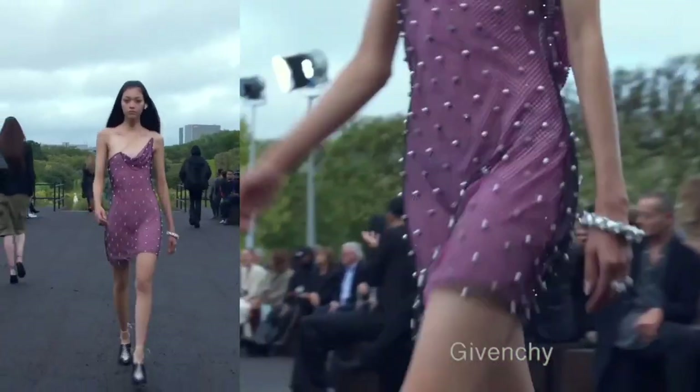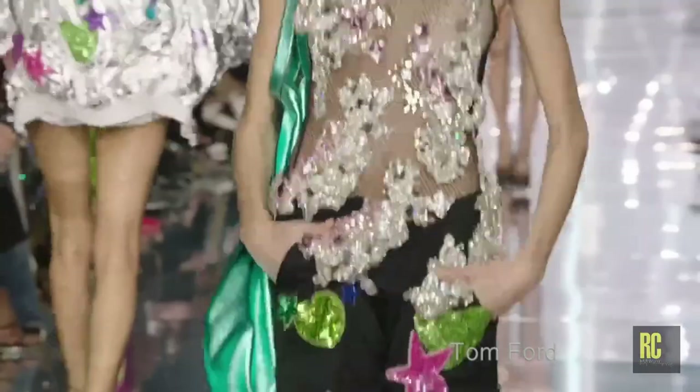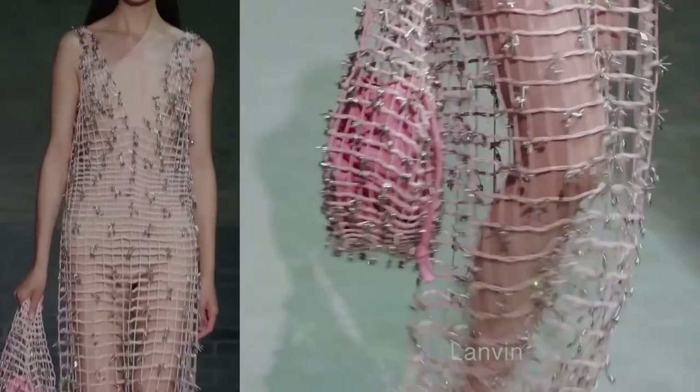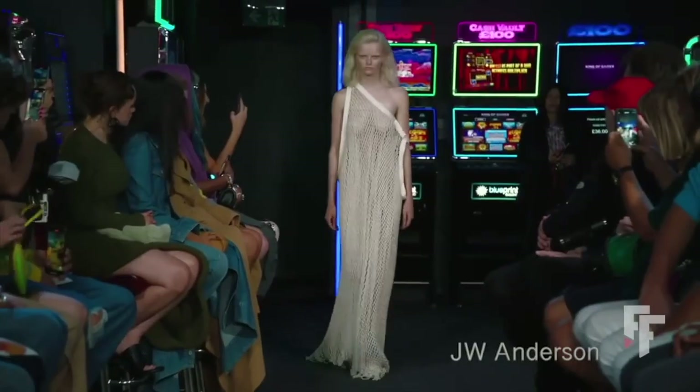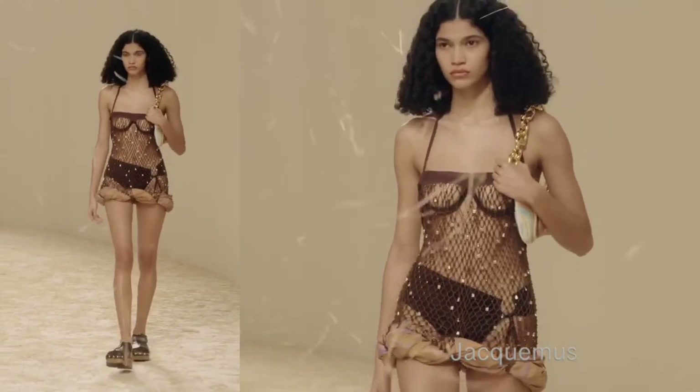Net can also be worn on top of something as an accessory. We've seen this in shows like Victoria Beckham, Nensi Dojaka, JW Anderson, and Jacquemus quite a lot.